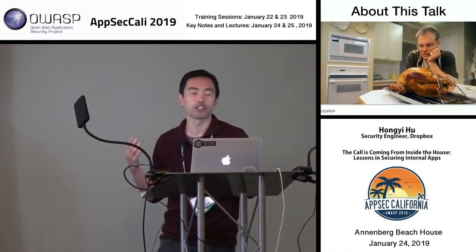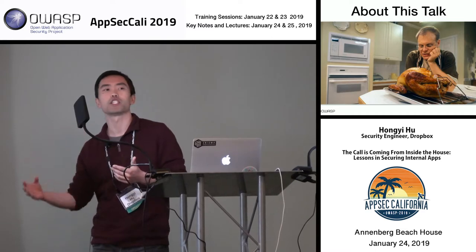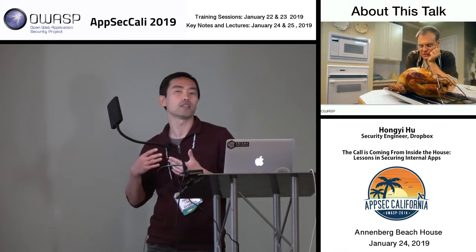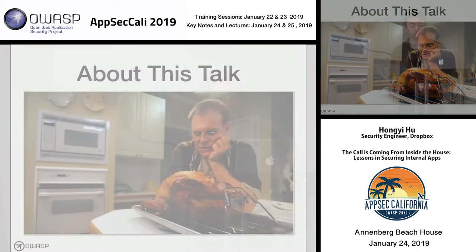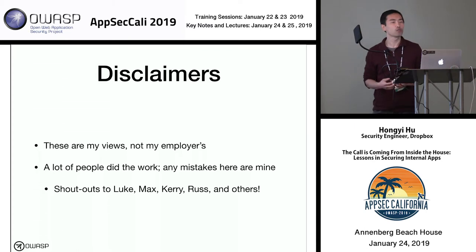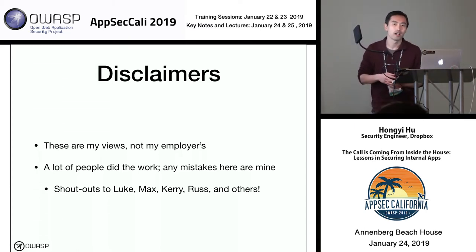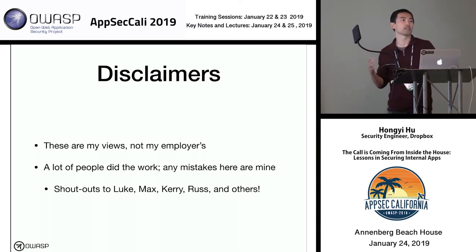I think of this talk like a cooking show — I'm going to share some recipes that worked well for us, but this is not meant to be a checklist. I'd like to help you adapt what you find useful and solve your particular problems. Like a lot of cooking shows, I'm going to share some of our failures, so hopefully it'll at least be entertaining. Quick disclaimers: these are my views, not my employer's, and I had a lot of help from people on and off our security team. Any particular mistakes here are mine alone.